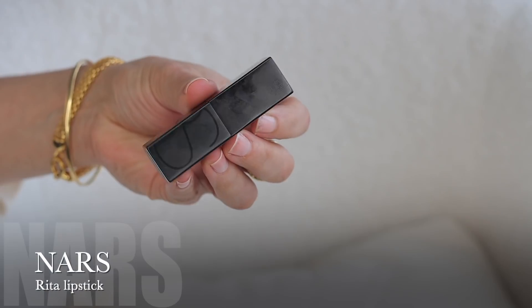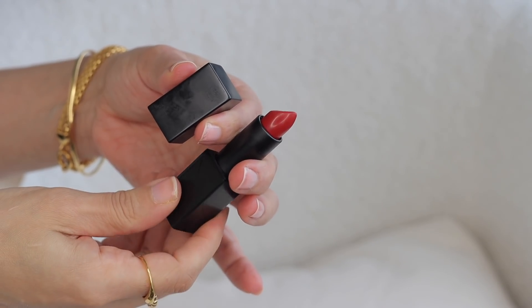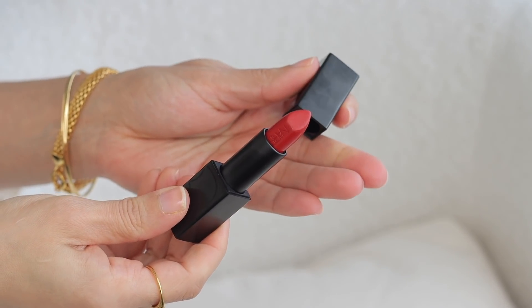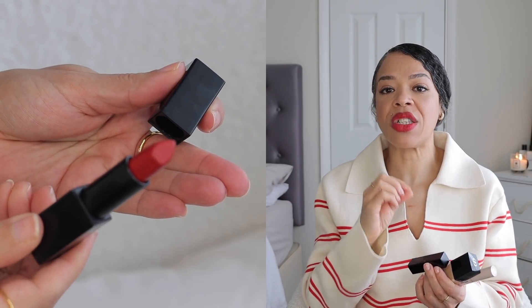My last beauty product is something new to my collection — it's the lipstick I'm actually wearing, also by NARS. This one is called Rita. A lot of you always ask which lipstick I'm wearing, so here it is. I love it so much — it has a velvety finish and dries matte after a while, but it's not uncomfortable to wear. It's very opaque and I feel like it's my perfect red. It has a warmer undertone so I can wear it the entire year.